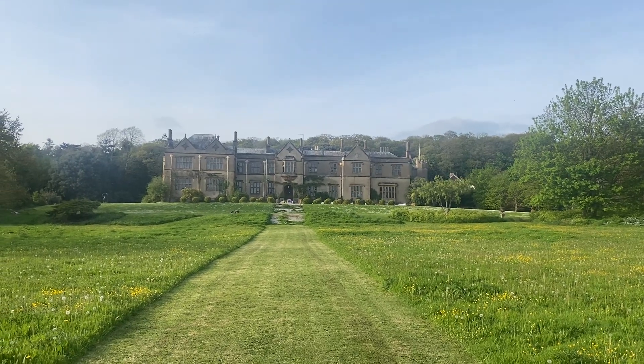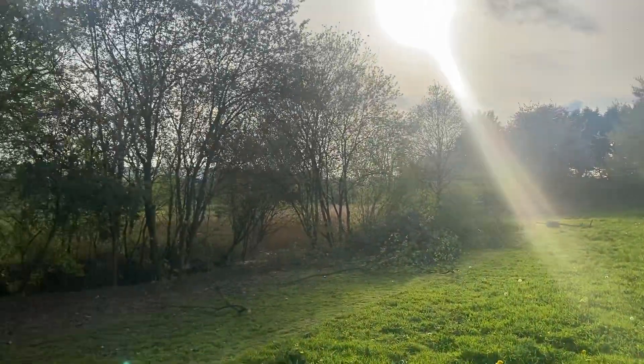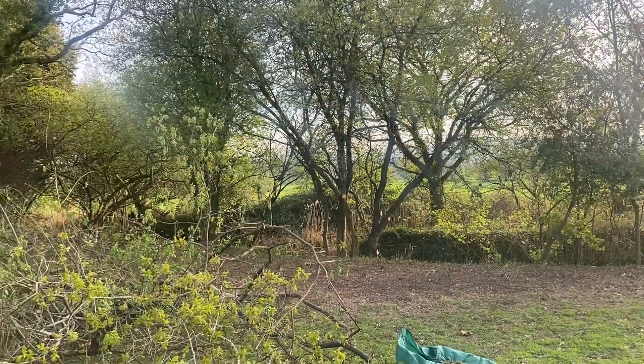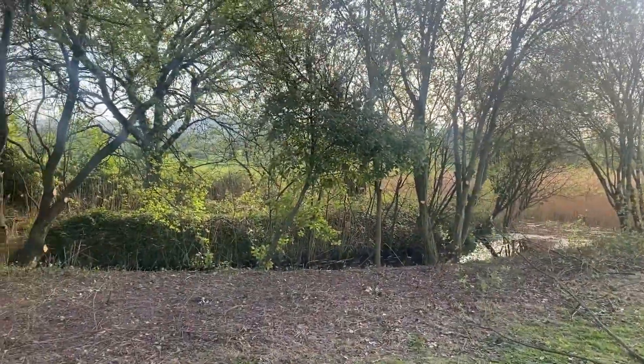Hey guys, so now the good weather's here we have got onto the lake — the boating lake at the bottom. A friend of mine came this past weekend and gave us a hand; in fact he motivated us to get started.